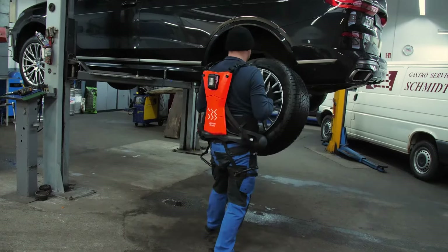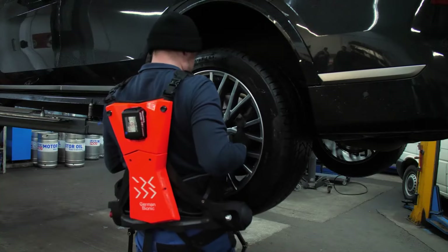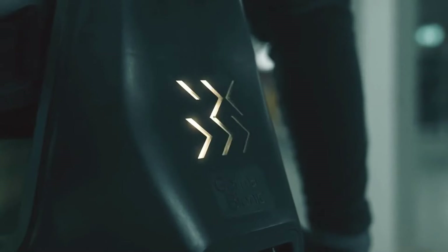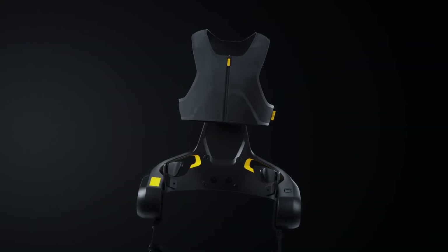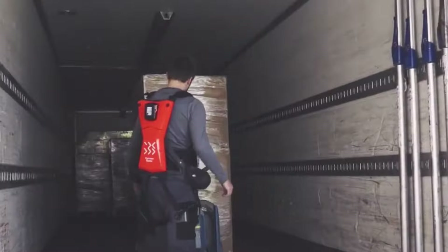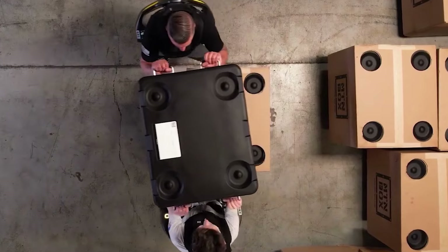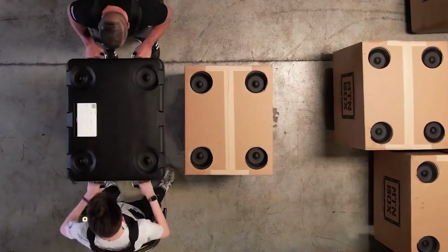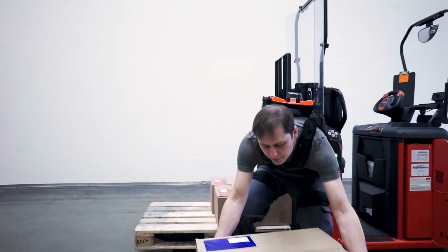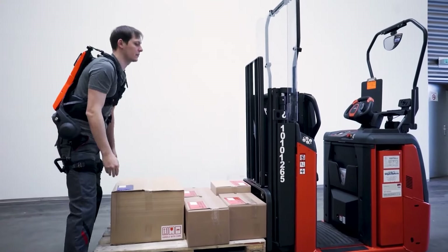However, it's essential to consider additional factors such as the specific industries or tasks it targets, performance specifications including lifting capacity and battery life, user feedback for real-world insights, and cost and availability before making a decision. Overall, the Apogee exoskeleton presents a promising solution for addressing workplace safety concerns and improving worker well-being, though thorough research into its capabilities and applications is advisable for potential adopters.